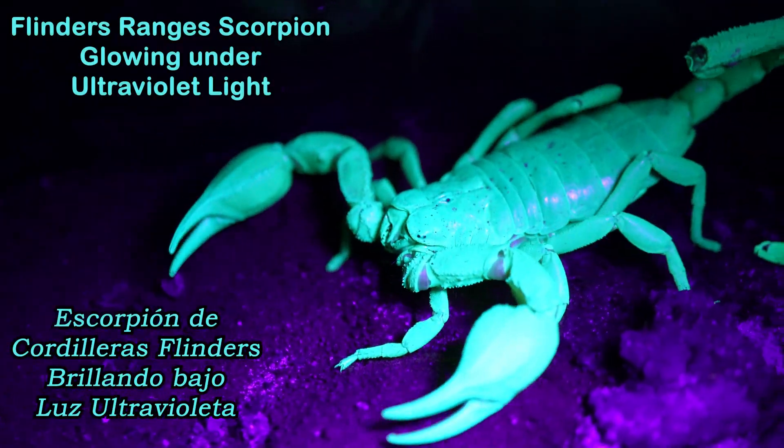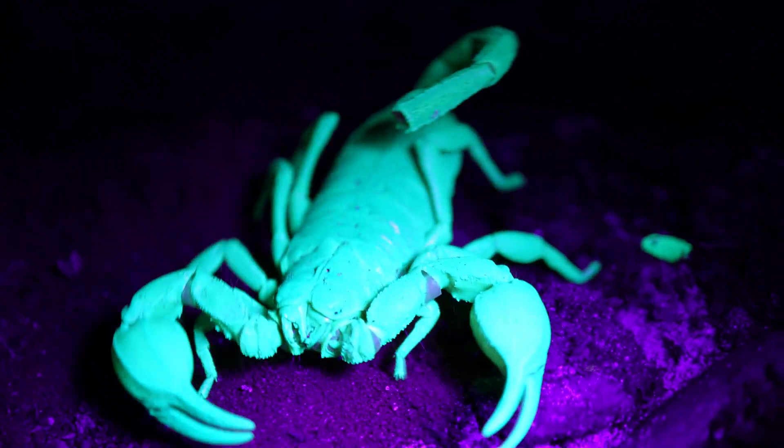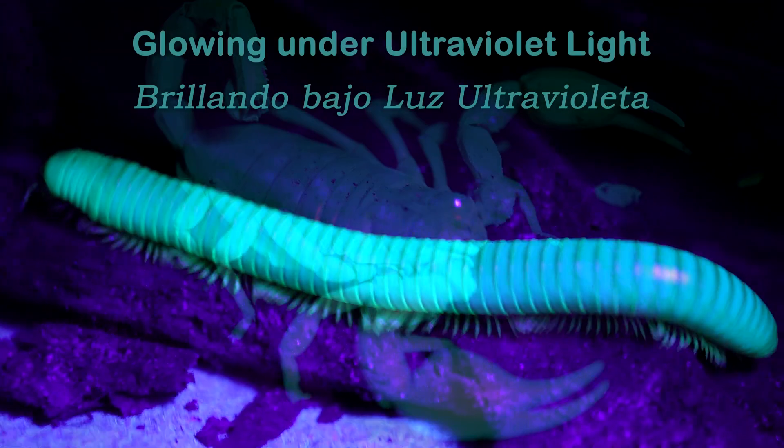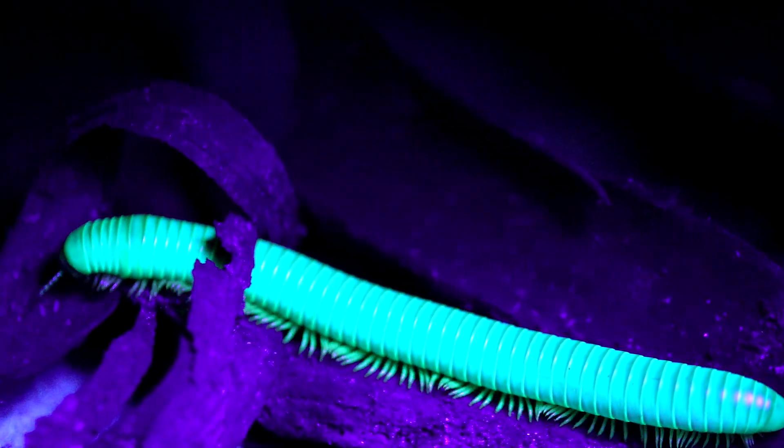Now let me tell you what's really cool about these millipedes — they glow under UV light, just like scorpions. Let's have a look at it. Not all millipedes glow under UV light, so these ones are very special.